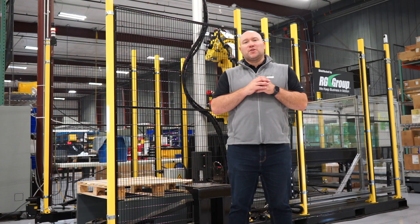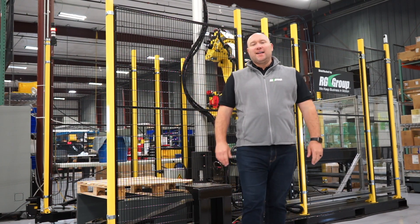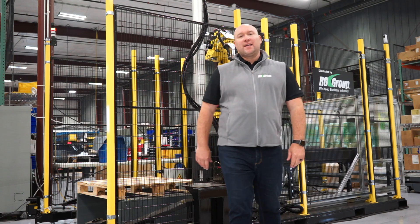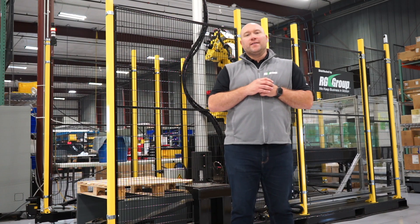Hi, I'm Mark Proud, VP of Sales with the Industrial Automation Division at RG Group, here today to talk about depalletizing. If you're doing manual depalletizing operations in your facility, this might be something you're interested in. Let's check it out.